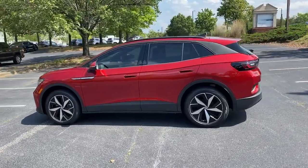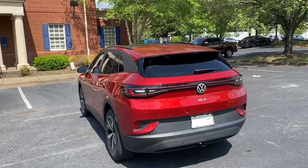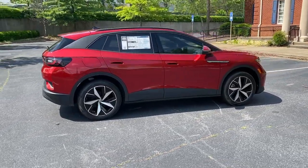This extraordinary EV brings you the comfort and versatility of an SUV, advanced driver assist safety features, touch screen controls, flexible charging options, and a generous range so you can drive boldly into the future.